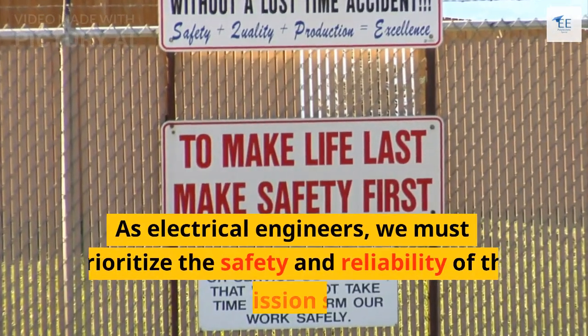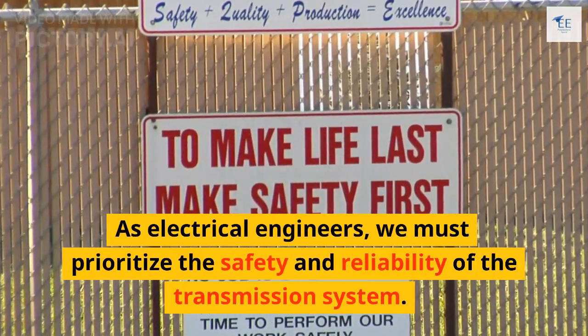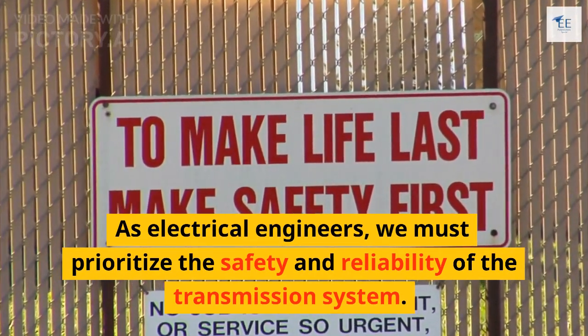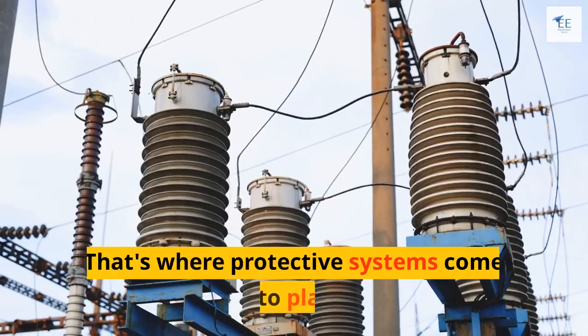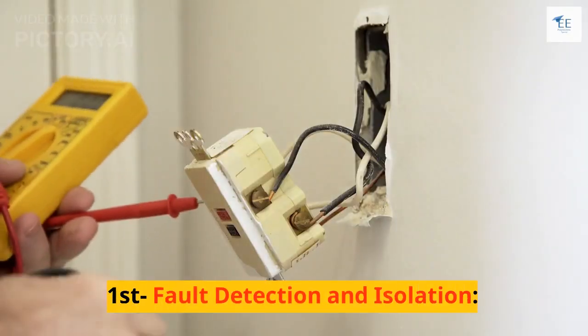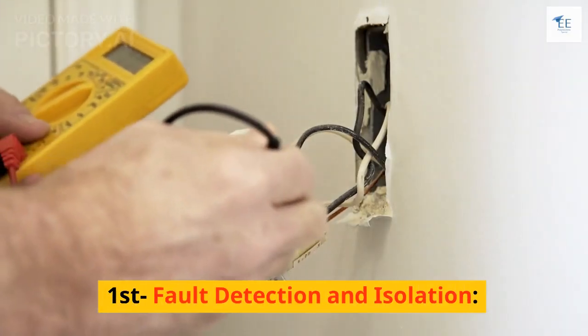As electrical engineers, we must prioritize the safety and reliability of the transmission system. That's where protective systems come into play. Let's explore why they are necessary. First: fault detection and isolation.